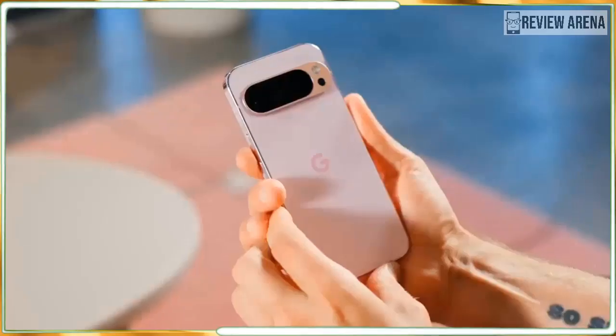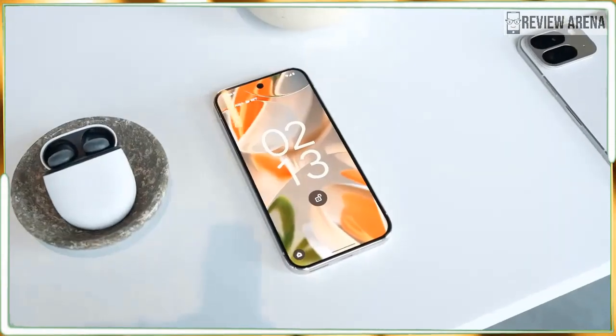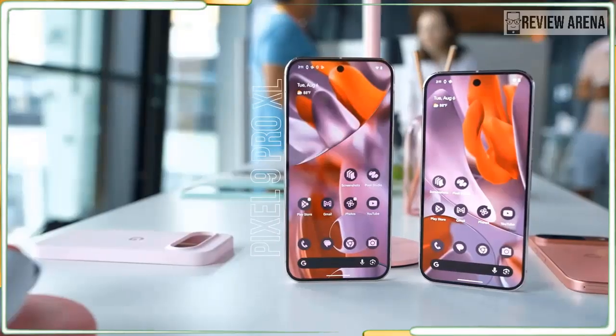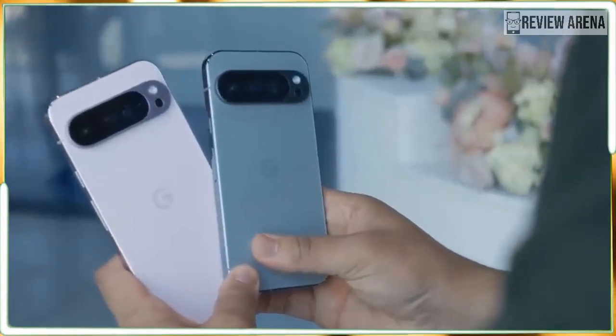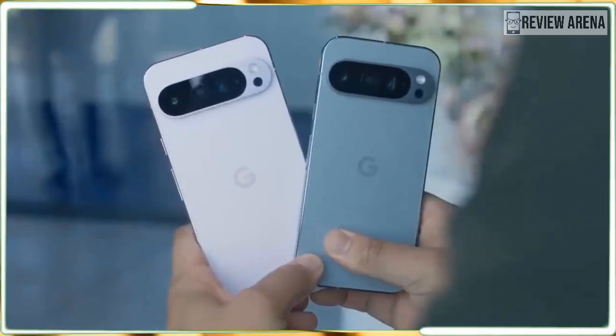The Google Pixel 9 Pro XL is available for pre-order now at $4,099, and it will be on shelves August 22, the same day as the Pixel 9. Google is holding the Pixel 9 Pro and Pixel 9 Fold a bit longer until September 4, so if you want a new Pixel as soon as possible, the XL is the best phone you can choose.